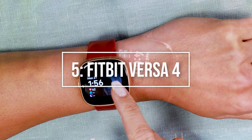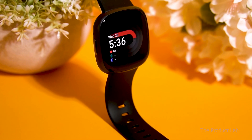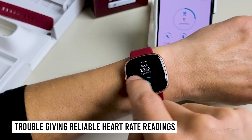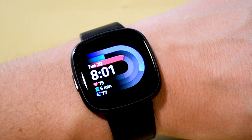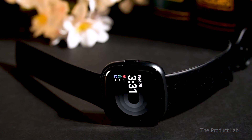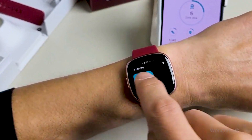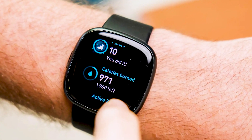The Fitbit Versa 4 is the best smartwatch for step monitoring, but it's not the best smartwatch overall for tracking fitness because it has trouble giving reliable heart rate readings. However, this smartwatch is a terrific option if you're looking for something that will motivate you to keep moving by giving you hourly step reminders and alerts when you hit your daily goal. The Versa 4 is a lovely smartwatch with a slim design and beautiful metallic finishes, and is a better option if you have a smaller budget or aren't as interested in stress tracking.